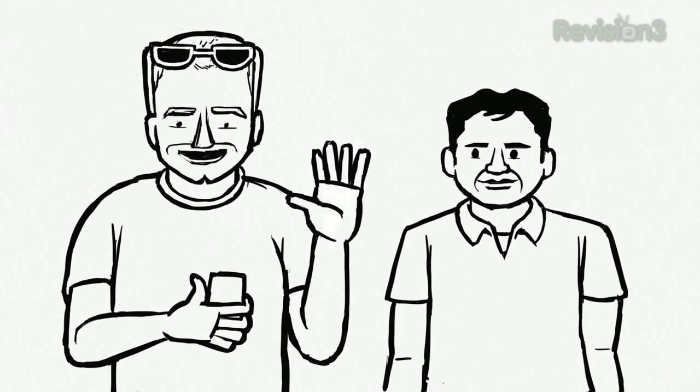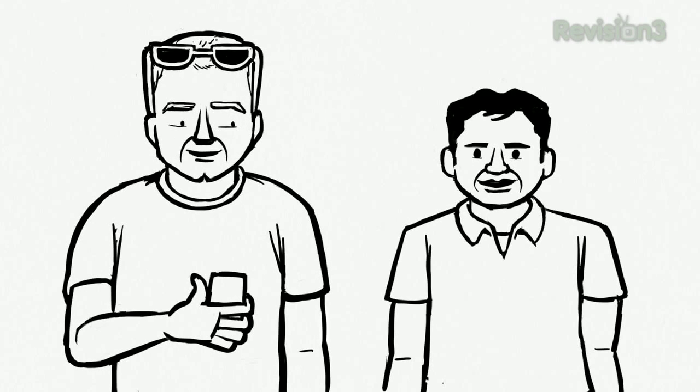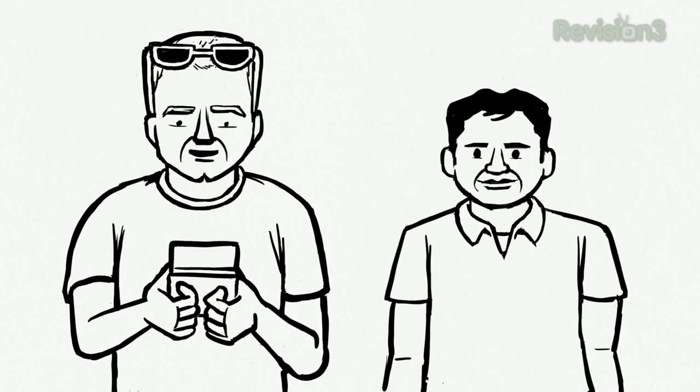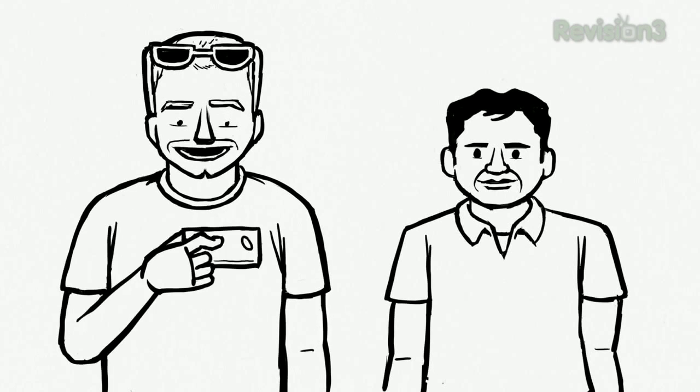The in-app video features Google engineers: "Hi, I'm Hartmut, I'm an engineer at Google. Hi, I'm Shailesh, product manager at Google. We're here to introduce Google Goggles, a visual search application for Android phones. Until now, the only option for web search has been typing or speaking. Now you can search by taking a photo."